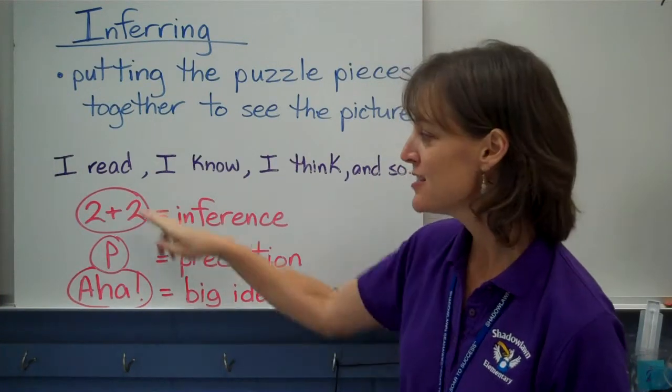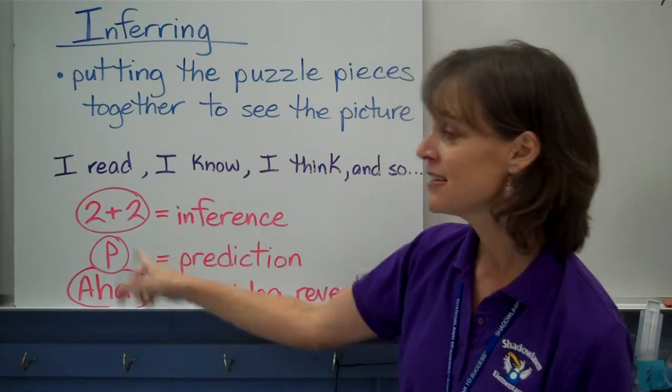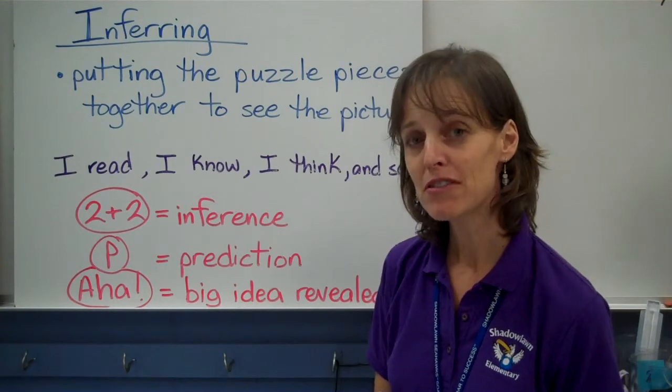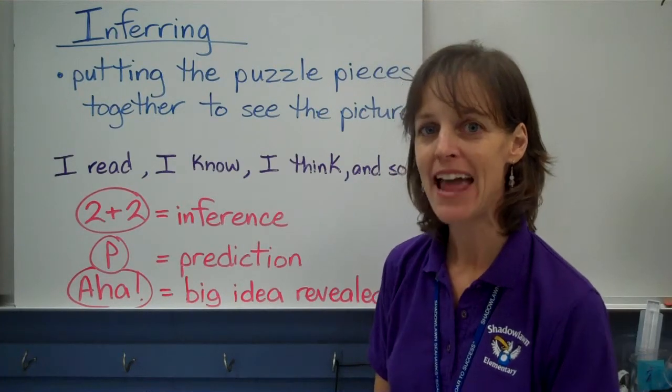So let's try to make some inferences in chapter 3 tonight and use these codes as well. I'd like you to pause the video here, go read chapter 3, and come back and answer some questions I've got. Pause now.